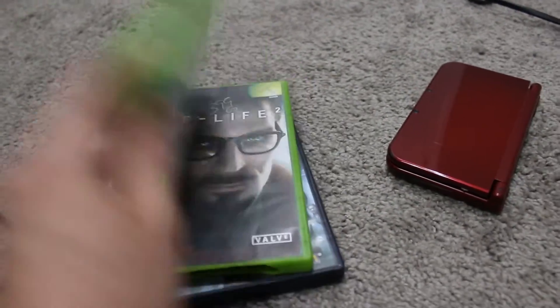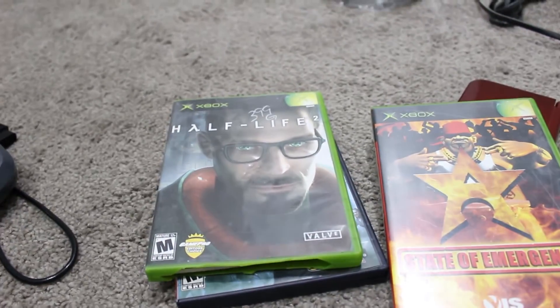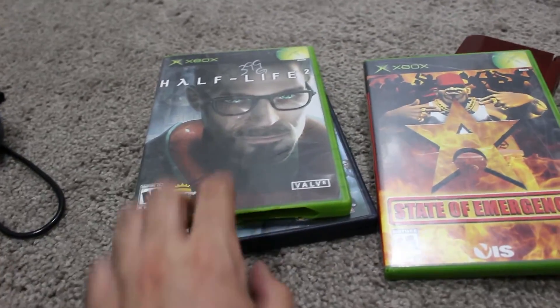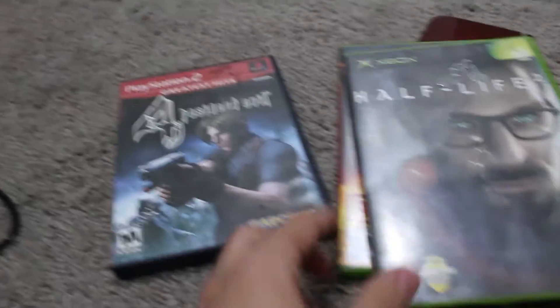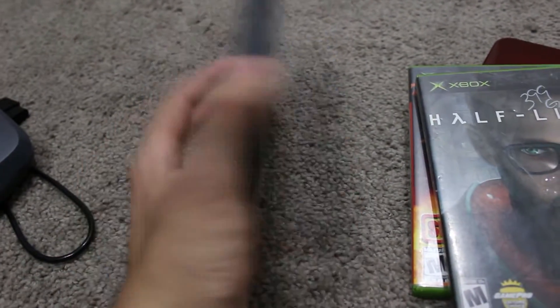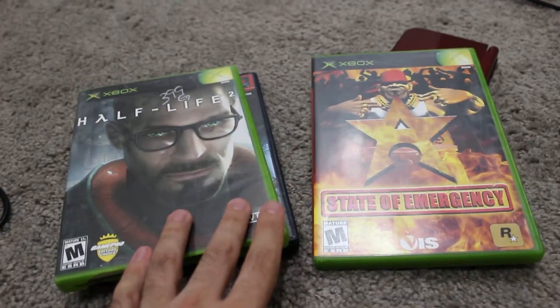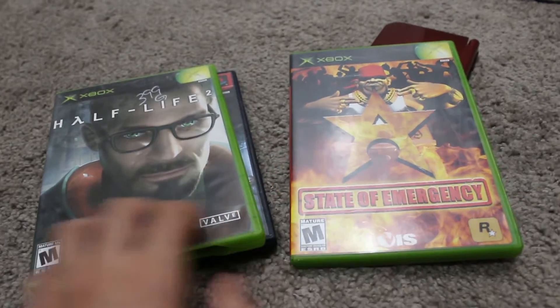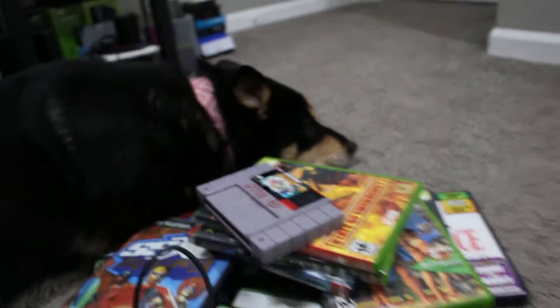State of Emergency on Xbox — I found a disc-only copy in my collection, so it's nice to have a complete copy. Half-Life 2 on the original Xbox needs a new case but it'll be interesting to give that port a shot at some point. And finally Resident Evil 4 on the PS2. These were originally four dollars each but half off, so I paid two dollars a piece for those.